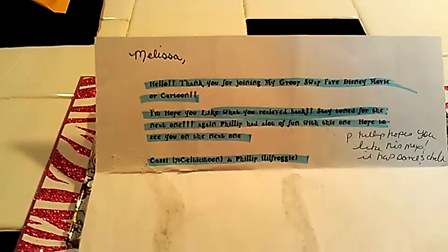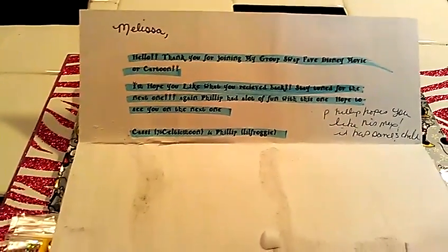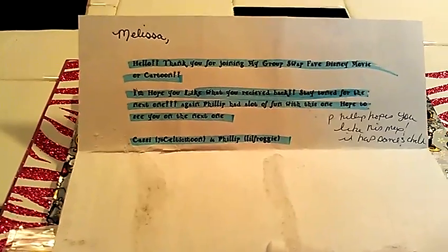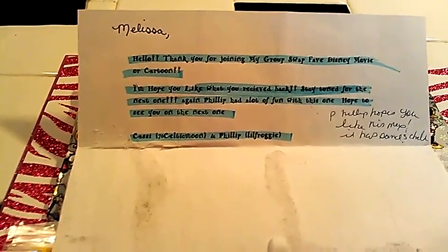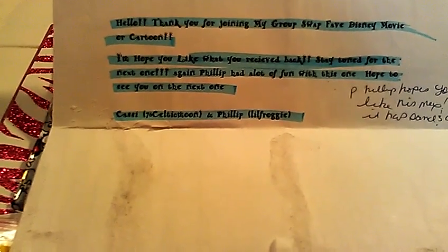It says: 'Melissa, hello! Thank you for joining my group swap — favorite Disney movie or cartoon — and hoping you like what you received back. Stay tuned for the next one. Again, Phillip had a lot of fun with this one. Hope to see you on the next one. Cassie, 76 Celtic Moon, and Phillip Little Froggy. This is Phillip — hopes you like his mix.'